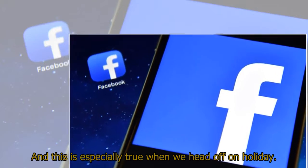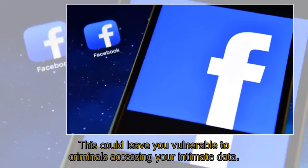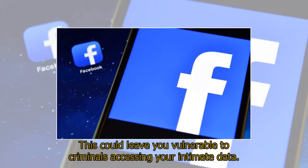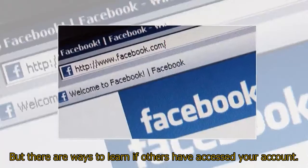One major security risk is staying logged into our Facebook accounts when using a shared computer. This could leave you vulnerable to criminals accessing your intimate data. It's an easy mistake to make — using multiple devices in numerous locations makes it tricky to keep track of where and when we've logged in.